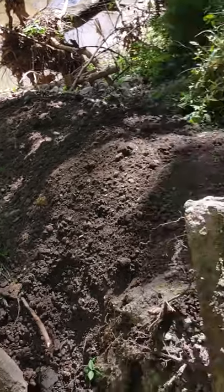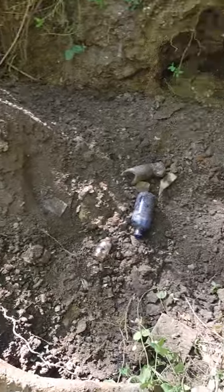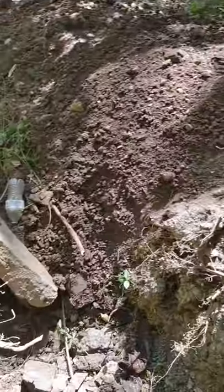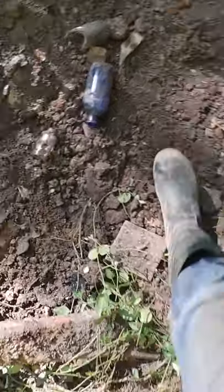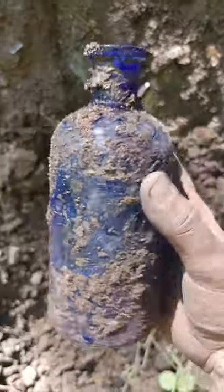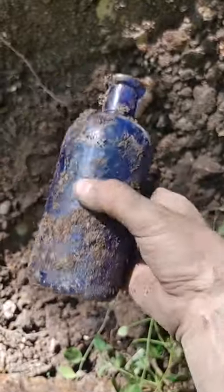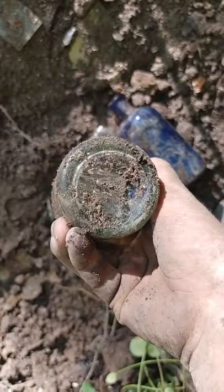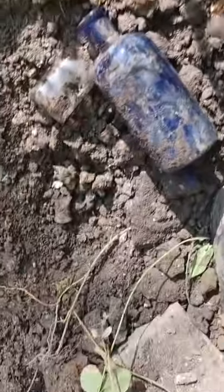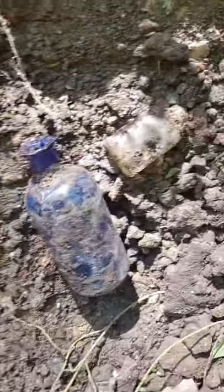Hey guys, welcome back to another video. We've been out here digging for about two hours and pulled a whole lot of broken stuff out. First interesting find was this big cobalt ink — it's pretty clean. And then beside it, another Martinsville with beautiful embossing, but it's kind of missing the other half. Keeping that though.